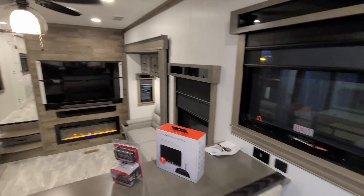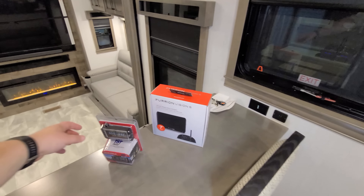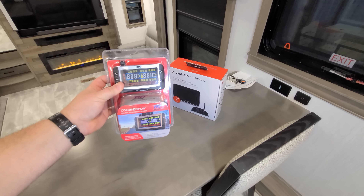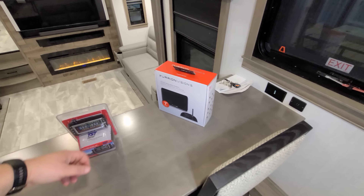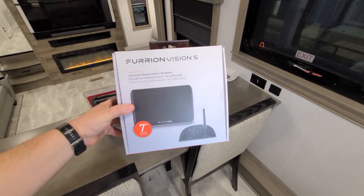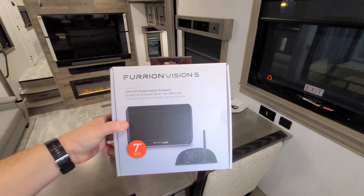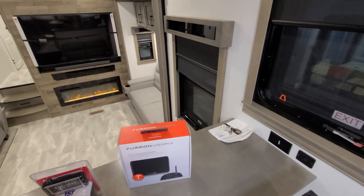Over on the right there are USB charger ports and an electric outlet. This is a tire pressure monitoring system that comes standard on the RV — a little screen you can take into your truck to see what's going on with your tires while driving down the road. This one was ordered with the four-camera observation system — the Furion Vision S setup — with a seven-inch monitor, a camera on the back, one down each side, and one above the entry door.